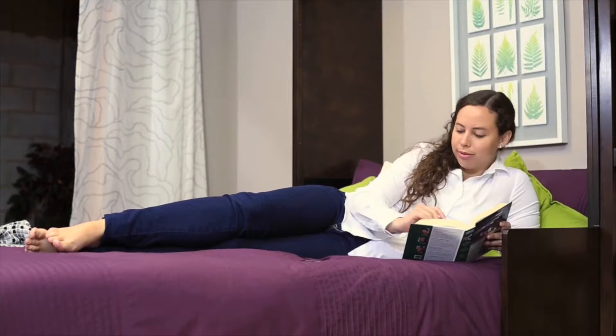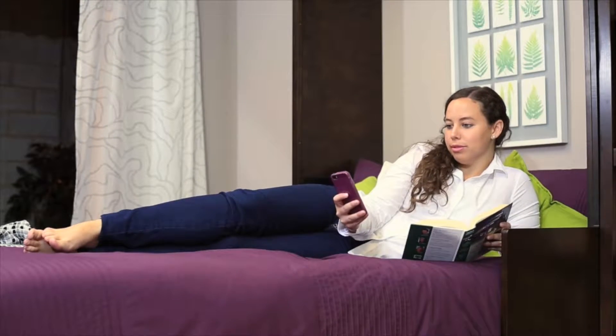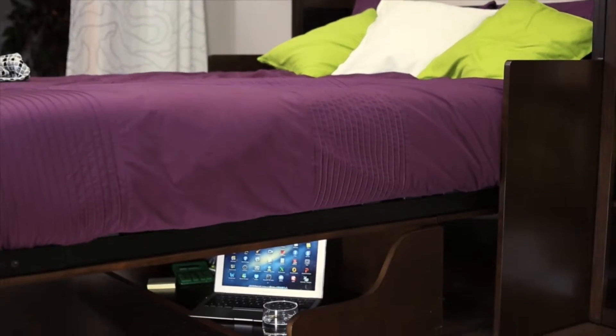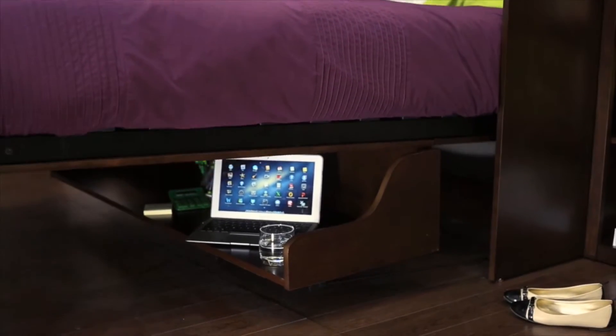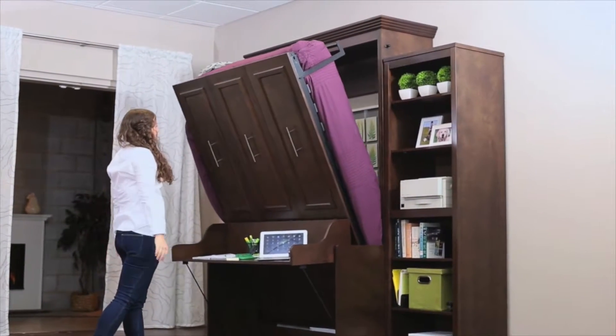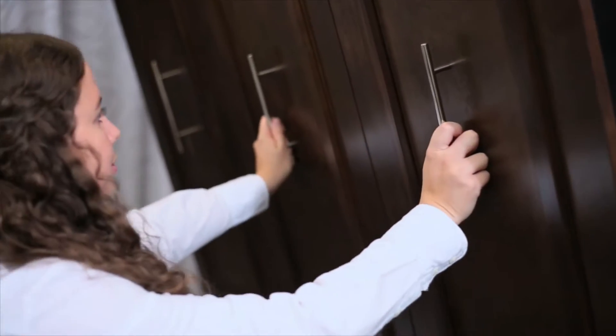Many customers today are looking for furniture that serves multiple purposes, but without the high cost and complexities of custom design and installation. To answer that challenge, we created this out-of-the-box double bed with desk built-in — a bed by night and a desk by day.